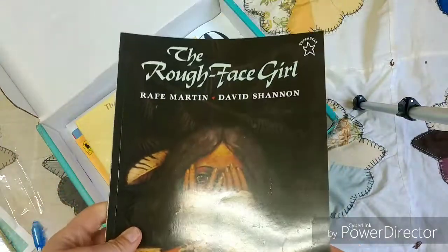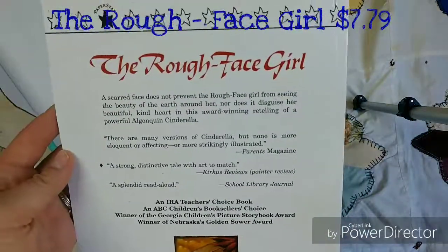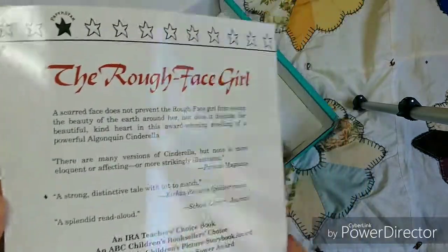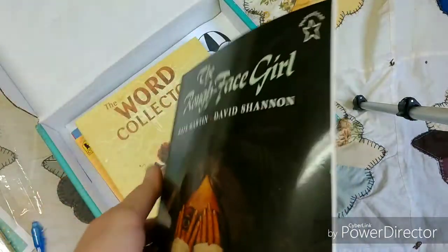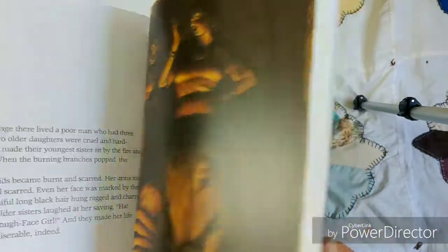Our next book is 'The Rough-Faced Girl.' A scarred face does not prevent the rough-faced girl from seeing the beauty of the earth around her. It is a retelling of the powerful Algonquin Cinderella. And this one I'll flip through — very pretty pictures.